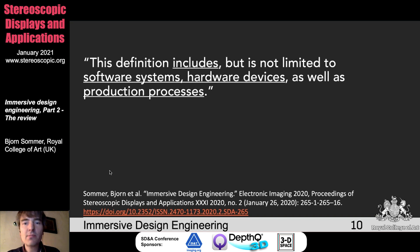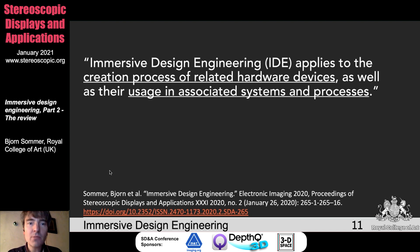This definition includes, but is not limited to, software systems, hardware devices, as well as production processes — this is basically the focus, but it can go beyond these areas. Immersive design engineering applies to the creation process of related hardware devices as well as their usage in associated systems and processes. For example, the Oculus Quest has a long, interesting history, and its whole creation process can be seen as immersive design engineering, but you can also use the Oculus Quest for new immersive design engineering work, such as creating new architecture. Therefore, products of IDE might be temporary or permanently components of a circular process — you can recycle objects created by IDE and use them for the creation of new devices.